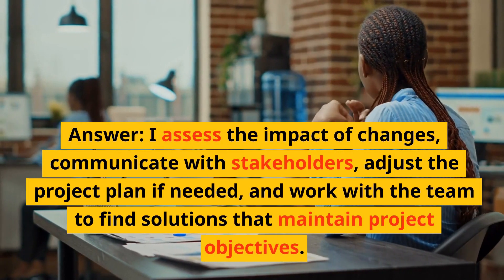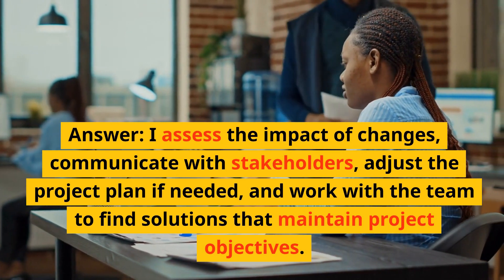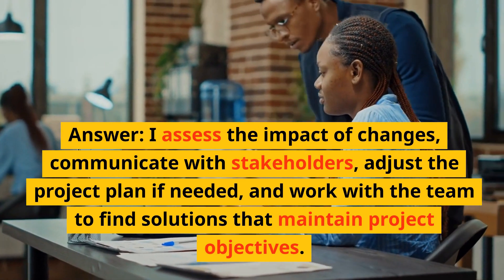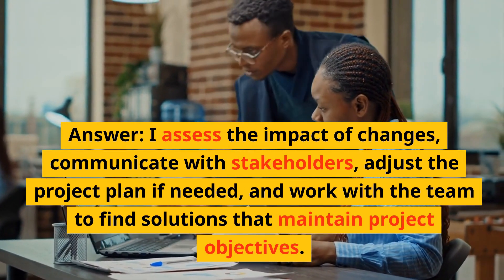Answer: I assess the impact of changes, communicate with stakeholders, adjust the project plan if needed, and work with the team to find solutions that maintain project objectives.